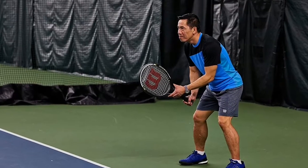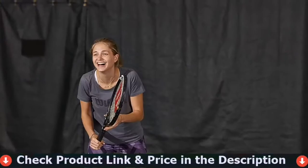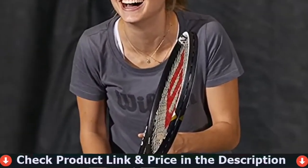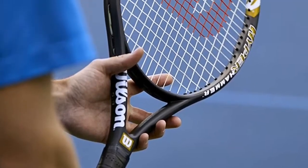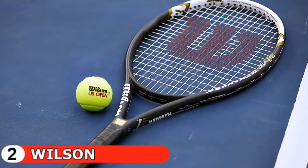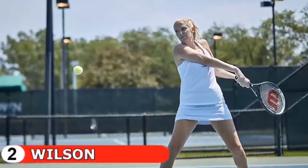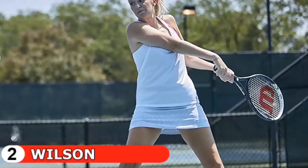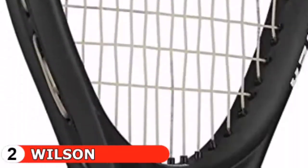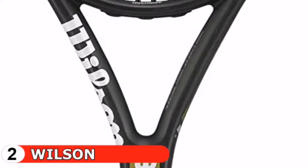Number two in this best tennis rackets for women list is the Wilson Blade 98 recreational tennis racket. The Wilson Blade 98 is one of the most sought-after rackets in the Wilson collection. Numerous WTA Tour players endorse it, including American tennis superstar Alison Riske. Combining a strong weight of 320 grams and a swing weight of 328 grams gives you ample power, and with a fantastic feel and lots of spin, it's easy to see why this racket's appeal has risen dramatically in recent years.